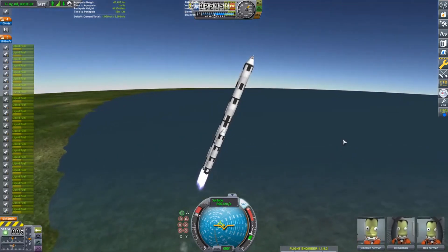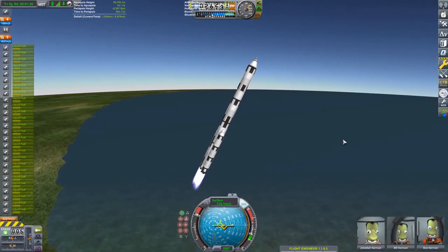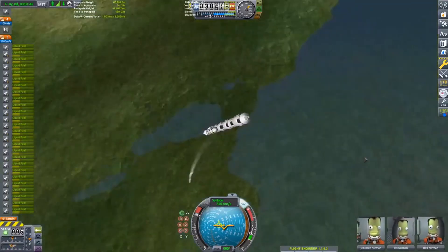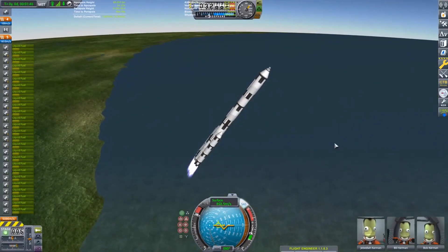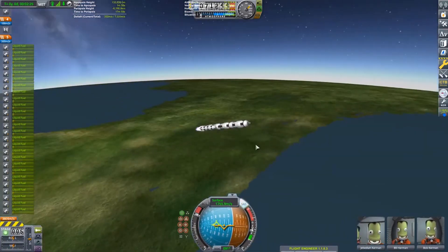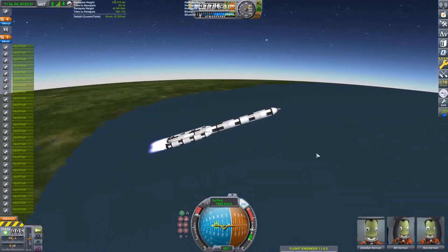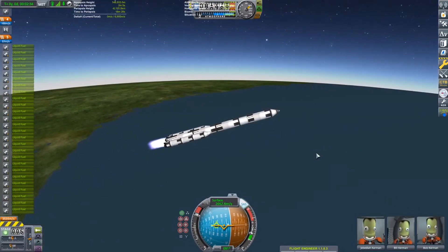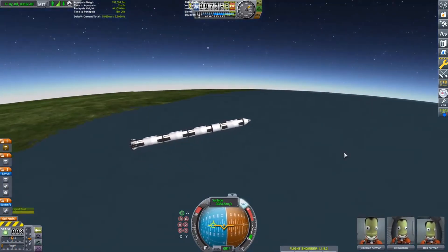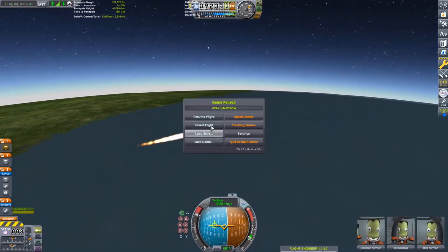Inefficient gravity turn. Wait, when do I pitch over in RSS? 45 degrees at 20 kilometers? Whoops, I didn't do that. Well, we can pitch a little more aggressively here. 45 at 25? Unfortunately, I don't think we're gonna make it. It appears we're gonna be way short, actually. Stage separation. Yeah, we're way short. Crap! More boosters! More boosters!